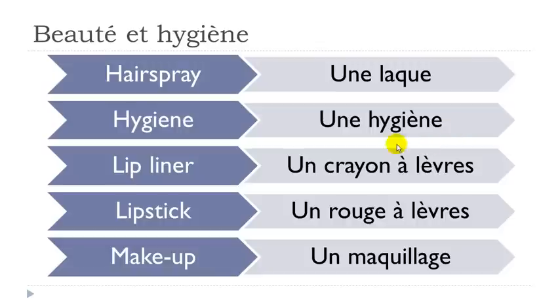Une hygiène. Remember we've got this Y here as a vowel, and it's pronounced like 'i'. H doesn't exist in French, so: hygiène. Un crayon à lèvres — final S not pronounced. And when you get Y between two vowels, it functions like a double vowel sound: crayon. Un crayon à lèvres.